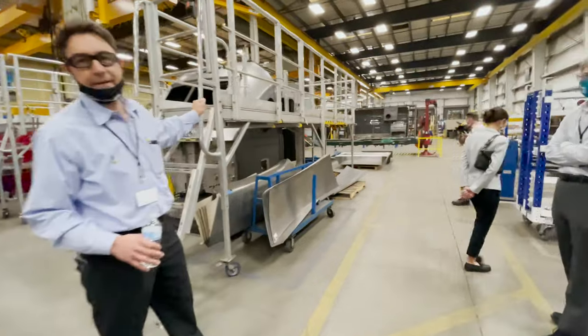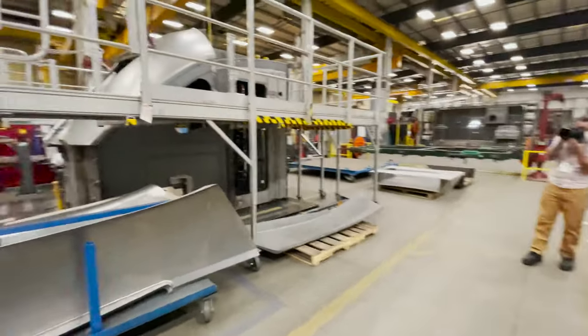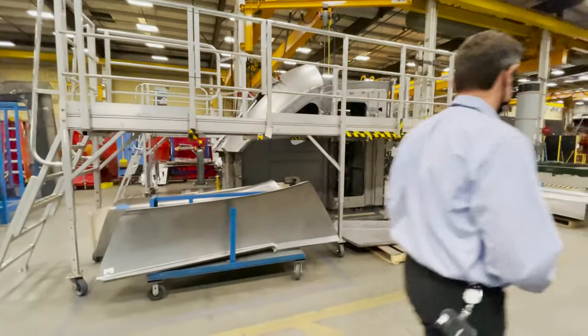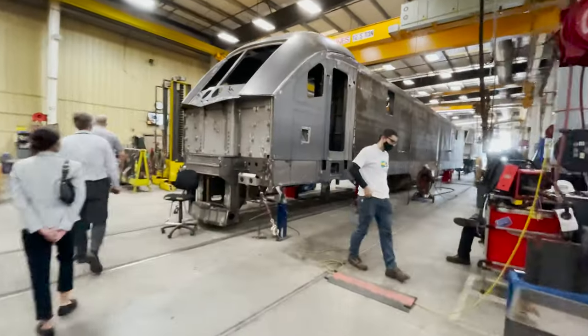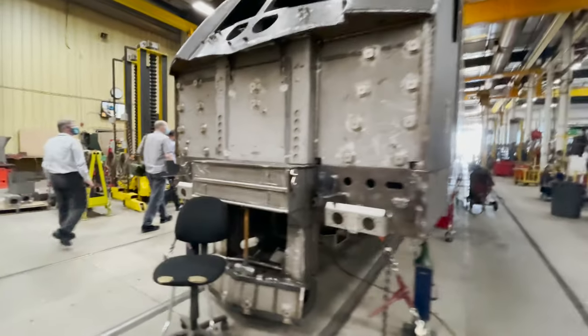Moving along, here on the left is a completed locomotive cab ready to be attached to a frame. And here is a look at the same locomotives we saw as we entered this building, but now from a different point of view.